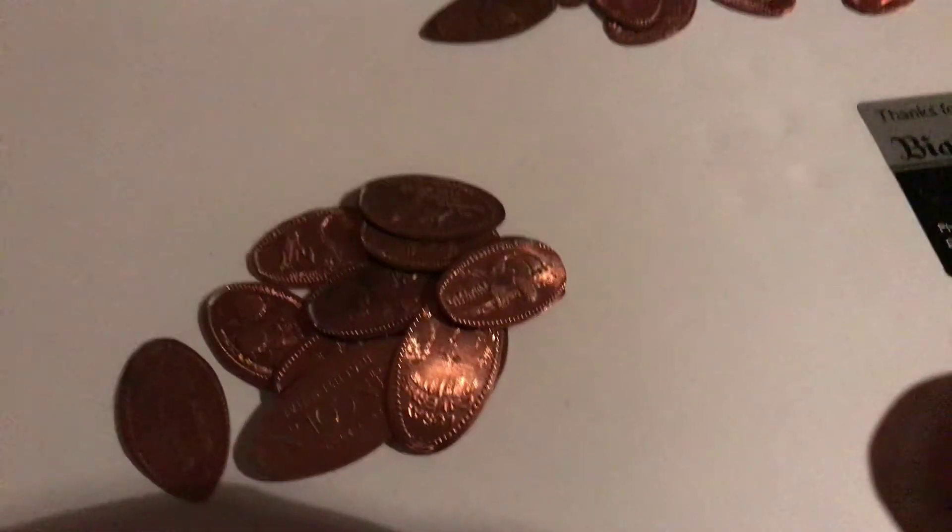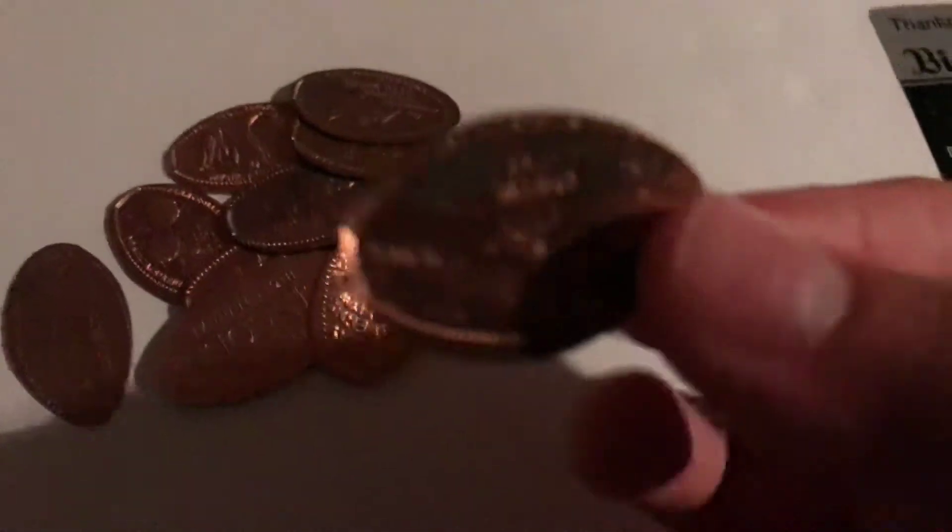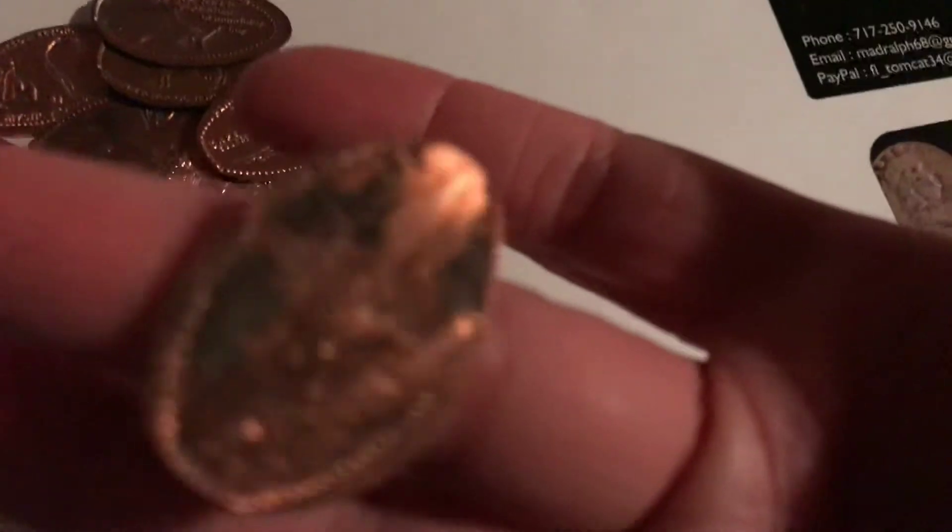This one is from Ocean City, Maryland — actually I just found this one walking on the beach in Ocean City, so it's not like I pressed that one, but it was a pretty cool find.